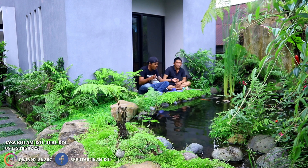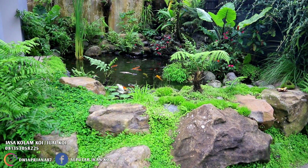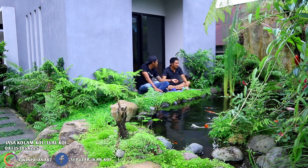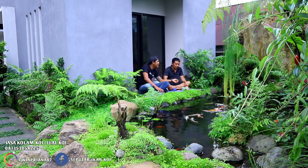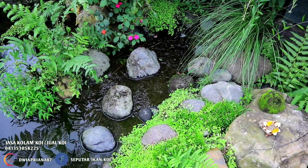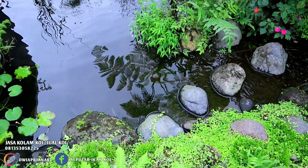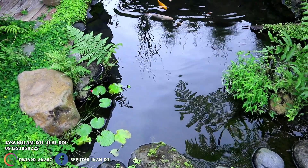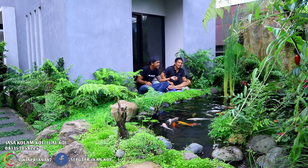Kira-kira ngabisin batunya berapa? Untuk kolam ini aja - batu besar sekitar satu truk. Untuk batu kecil sekitar setengah truk, dan kerikil satu kubik mungkin ada. Untuk media filternya: di sana pakai kerikil sama batu apung untuk menyaring kotoran yang besar-besar. Yang di waterval pakai jaring nelayan sama busa putih, busa hitam, batu apung, dan arang. Sederhana.